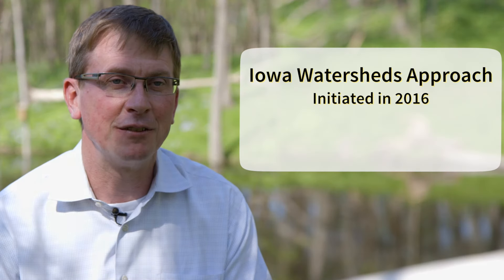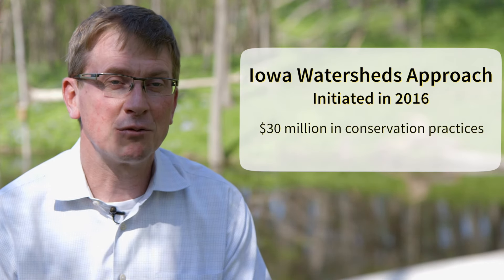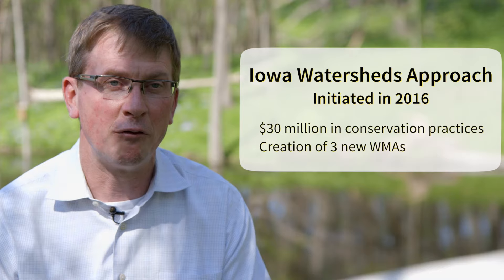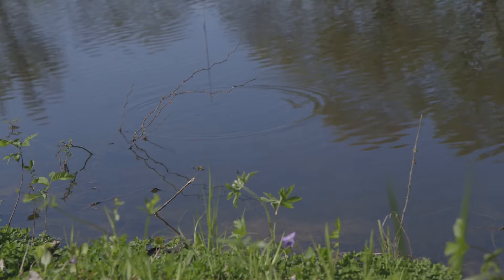In the next round of the new HUD funding, we'll have 30 million dollars in conservation practices and at least three new watershed management authorities that will form with our funding. So it's a real focus on watersheds in Iowa.